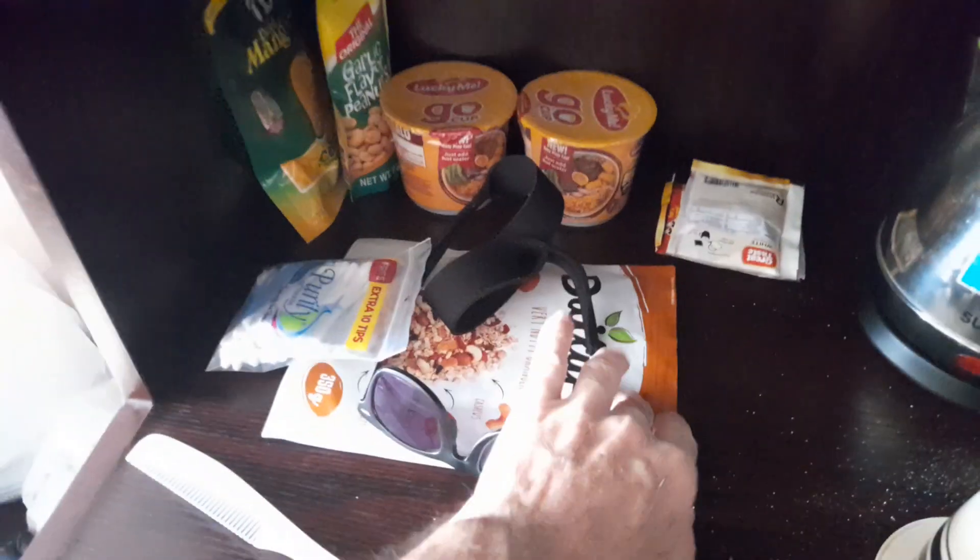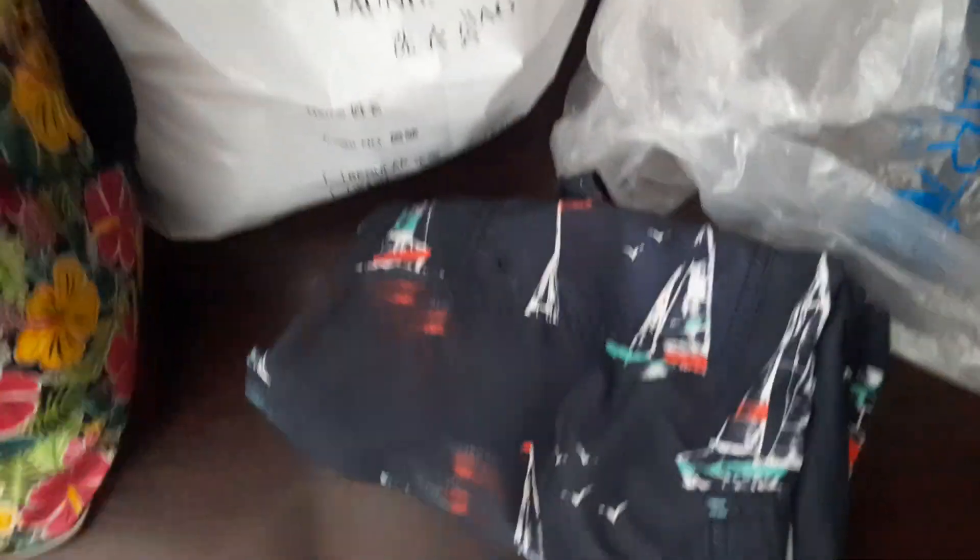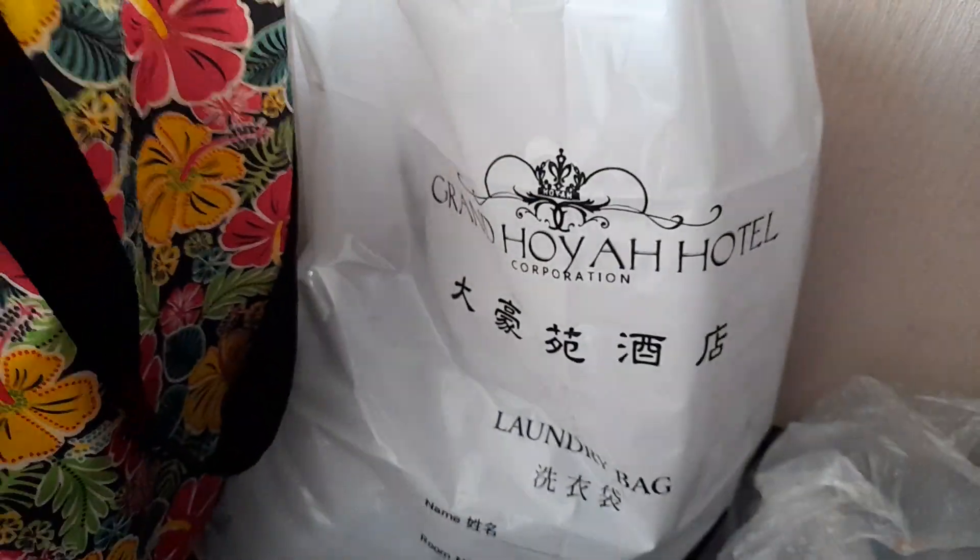It comes with Lucky Me noodles, garlic-flavored peanuts, and mangoes. And you want to see my swimming trunks? That's my swimming trunks right there. They even give you a Grand Hoya Hotel bag.